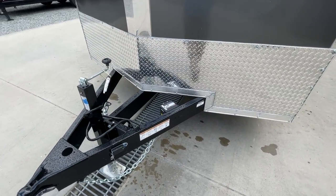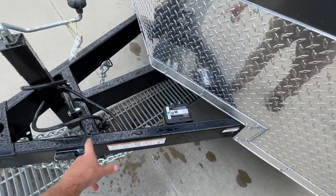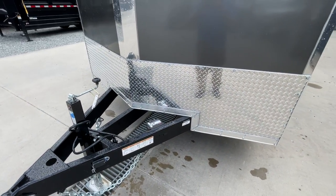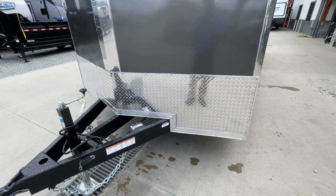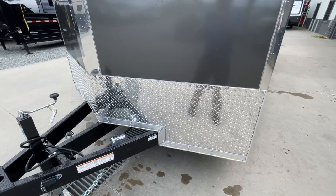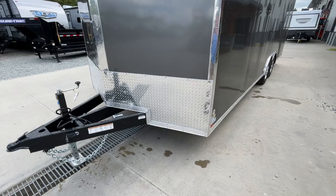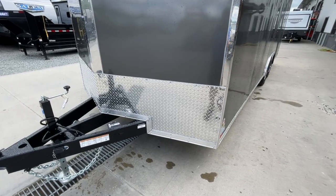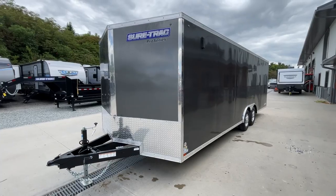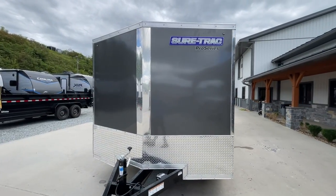You'll also notice it's a triple tube tongue instead of a traditional A-frame, and it's headered up front. Underneath the trailer it's also headered, so you've got a triple tube tongue structure. A lot of manufacturers don't header up their A-frame with structural — this is headered with a 2x6. Notice the corners are finished as well, which started probably two or three years ago and gives it a nice, clean, finished look.